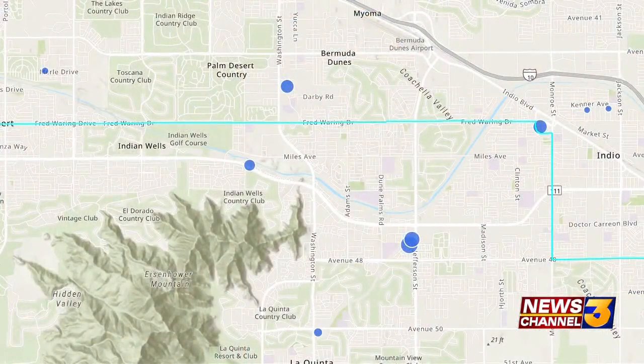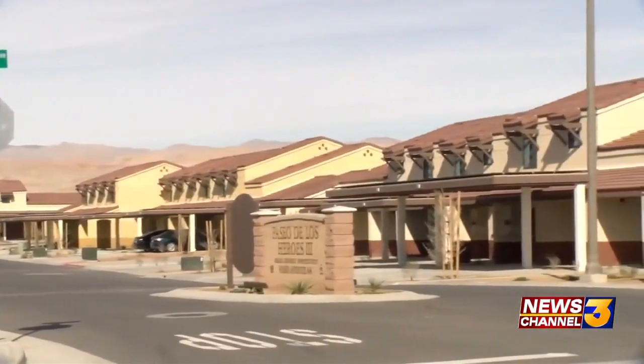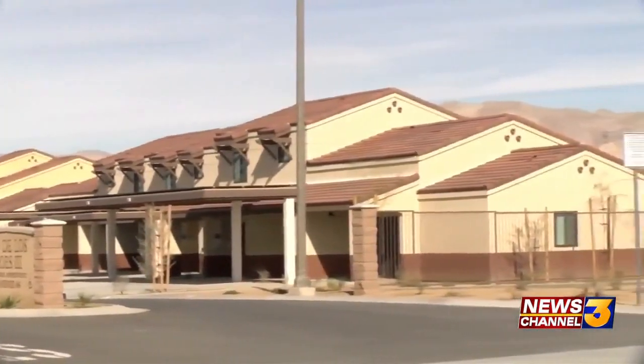Hernandez said they will be working to make sure the portal stays up-to-date in real time. Lift to Rise said this portal is the first of its kind in the Coachella Valley, and they hope to further expand it. One of the goals is to take what we've done in the Coachella Valley here and actually expand this county-wide.